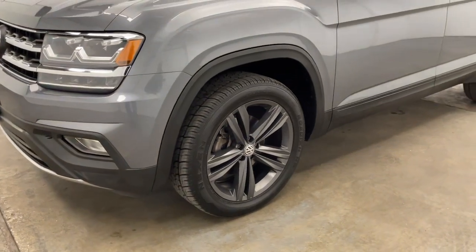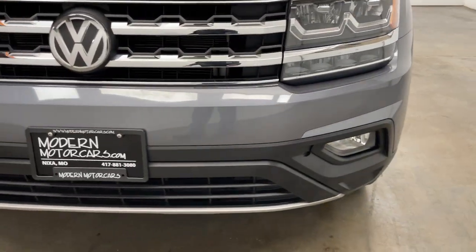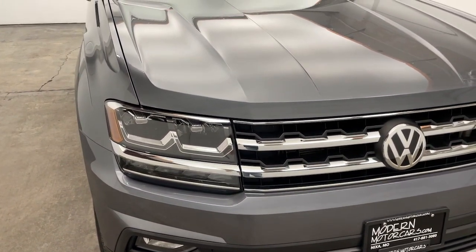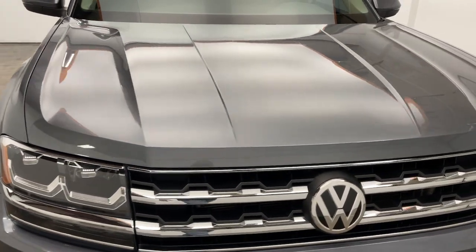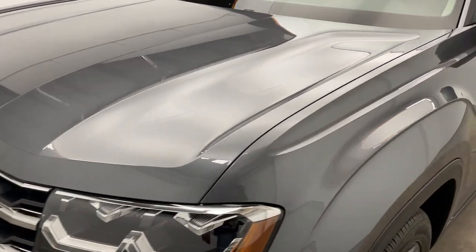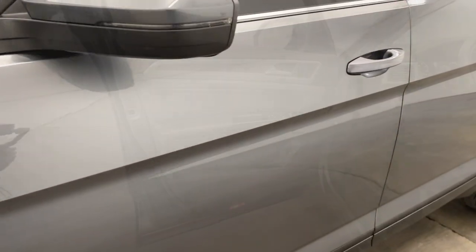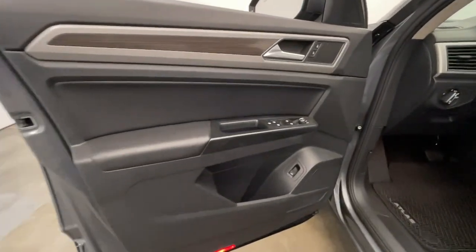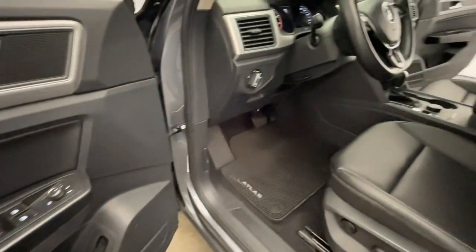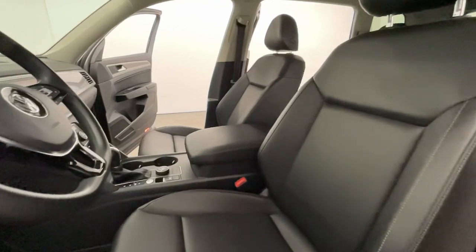Learn more and view our inventory at modernmotorcars.com. It's 2021 — it's time to move past kicking the tires. Instead, check out our entire inventory online with high-resolution photos, detailed walkthroughs, and thorough descriptions at modernmotorcars.com.